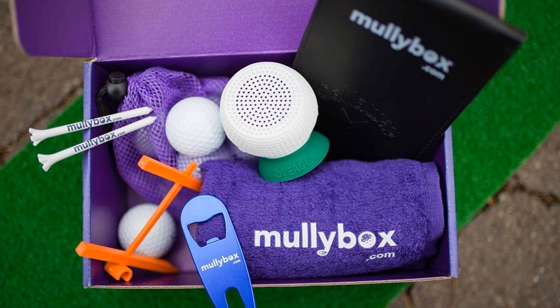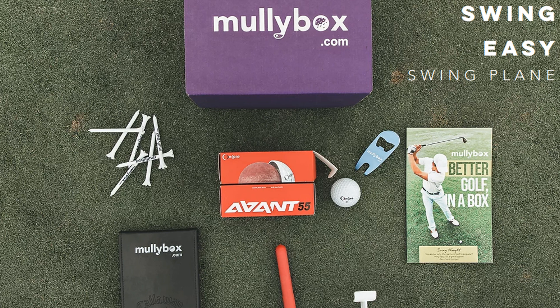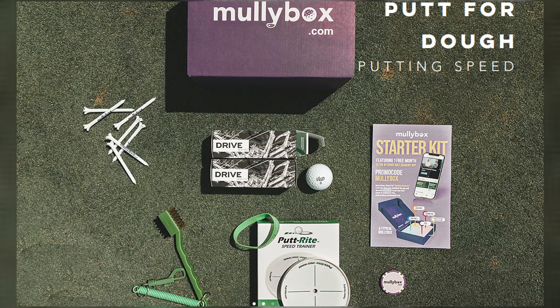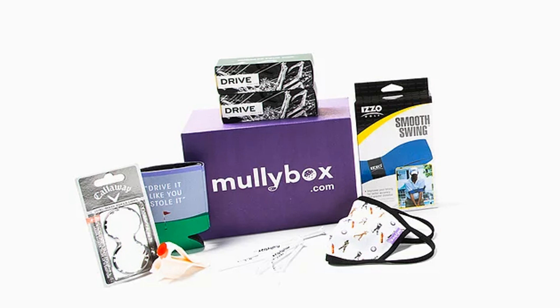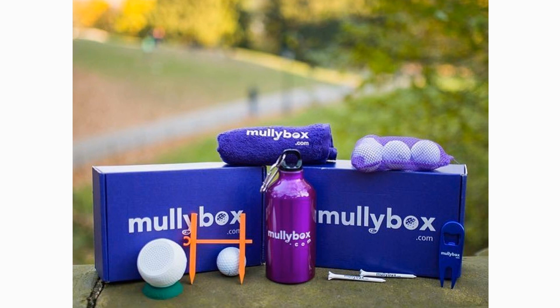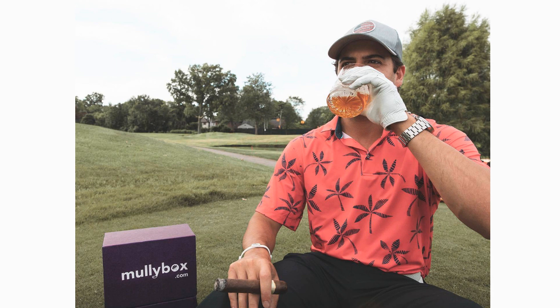Next on our list is the Mully Box, which was founded as a general golf subscription box, but based on great feedback from early customers, the company focused on game improvement. Each month, Mully Box provides a theme for game improvement. There are two plans: the Mully Box provides six balls, a pack of tees, and three to four accessories including a game improvement aid; the Mully Box Luxury provides a dozen tour-level golf balls and four to five accessories. The Mully Box is $39 per month and the luxury option is $66 per month. You can enter the code R10 for $10 off your first box.